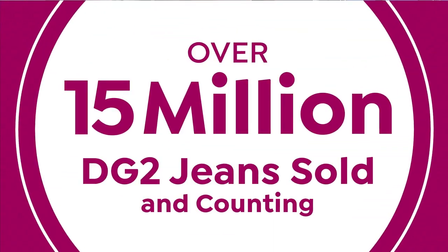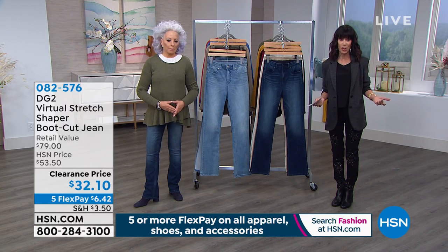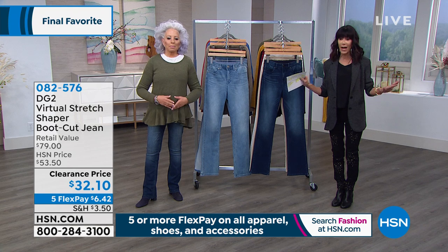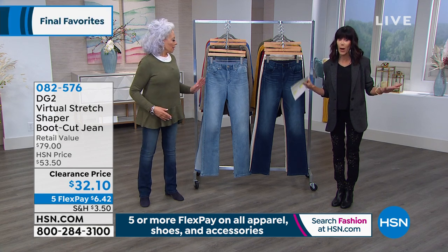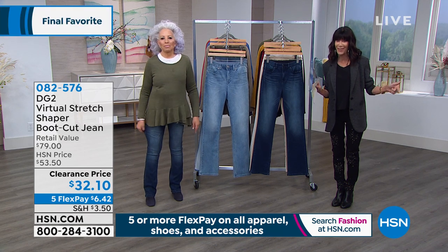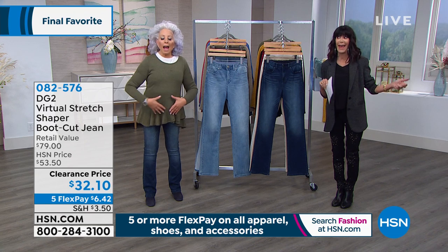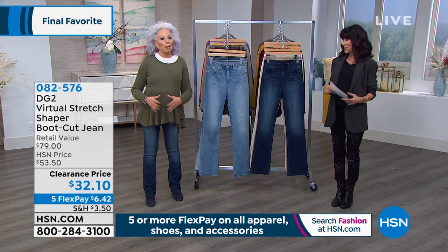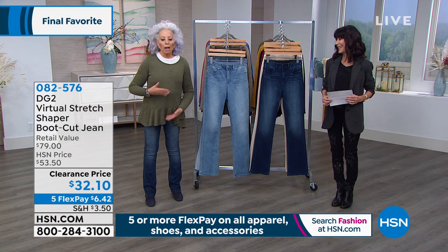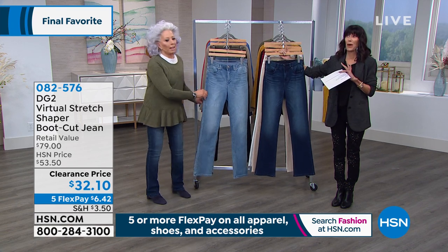We always have a final favorite, but I will tell you most of our final favorites have been very, very limited quantity. You never got the number one must-have you wanted — where you're getting the most-reviewed Virtual Stretch fabric you love with the fit solution technology. The cut you love — boot cut. The fit solution technology in boot cut. And the place in your body you hate, like me — which is here to here — now it's taken care of. The deal? I don't know — this is insane. This is way less than a Today Special.